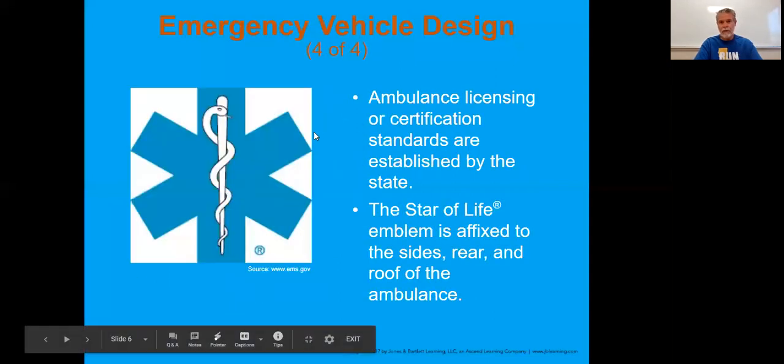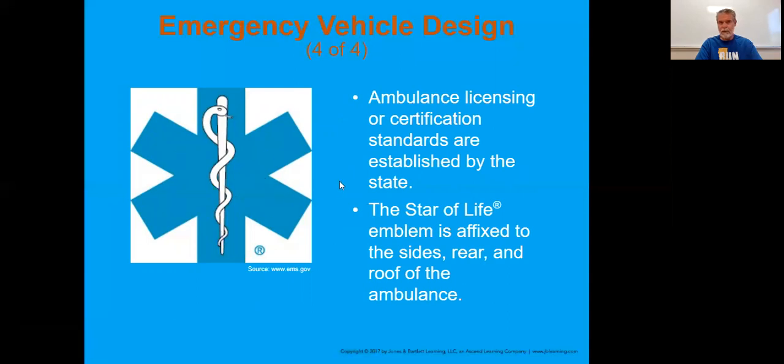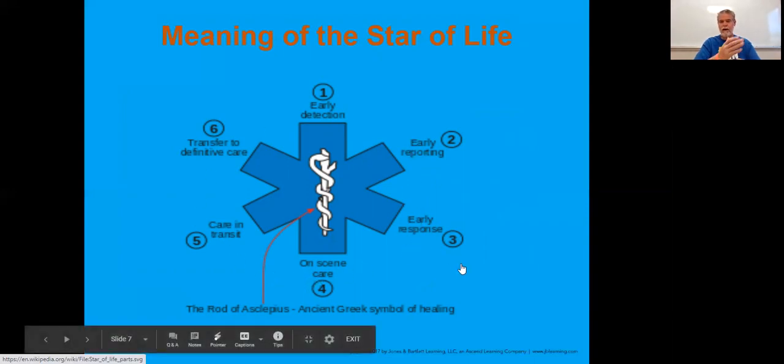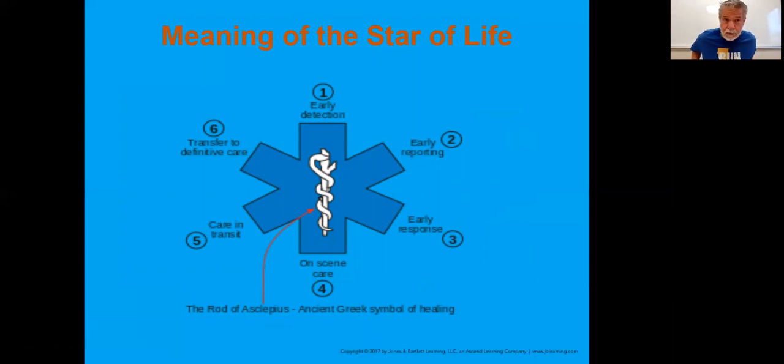When we look at the star of life, there is another slide which explains what each of these sections means. If you are an ambulance, it does have to be designated with that star of life on it. When we look at early detection, early responding, on-scene care - that's where the star of life came from. Just have an awareness of it because you see that on all EMS equipment.